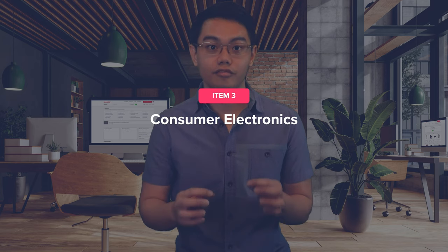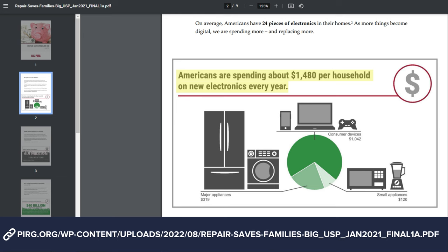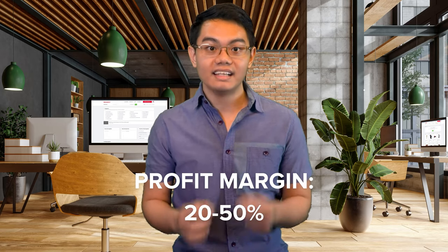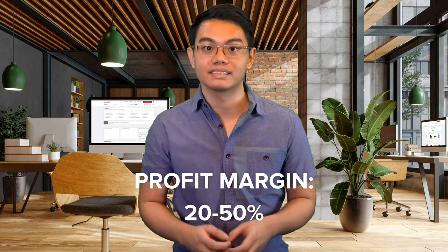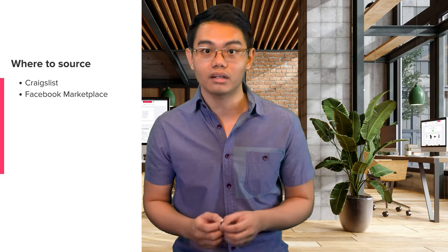If you're tech-savvy, consider flipping consumer electronics. In 2022, households spent an average of $1,481.60 every year on them, according to PIRG. The estimated profit margin on electronics is 20 to 50%, making it profitable for resellers. If you want to get into selling these products, try selling secondhand electronics like smartphones, tablets, laptops, and gaming consoles. Craigslist and Facebook are go-to markets for finding quality electronics to flip.